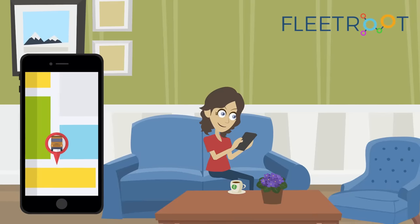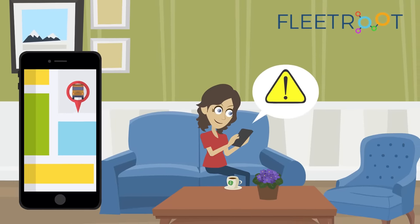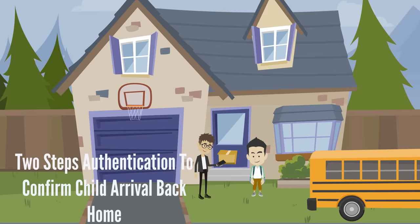Fleet Route helps parents to get live bus tracking of their child's movements, proactive ETA alerts to save time, and instant child boarding and off-boarding notifications on their mobile device.